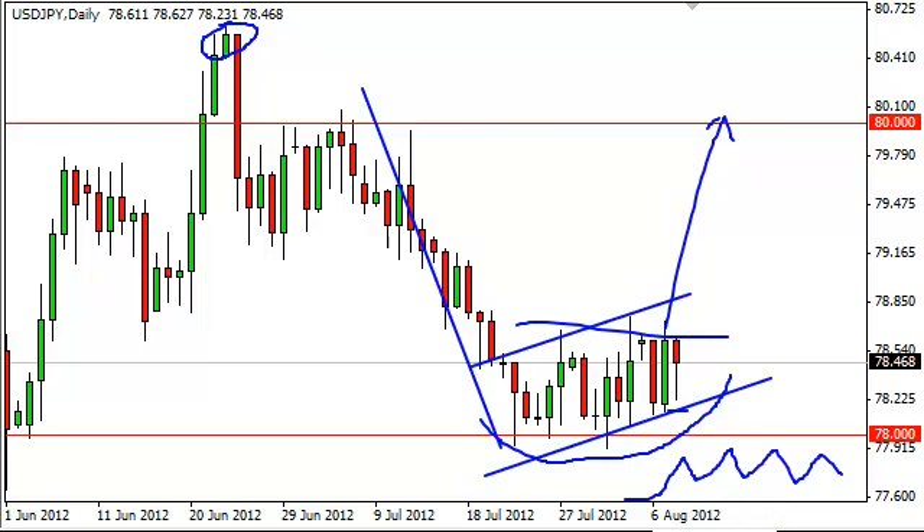If we break down, we simply wait for some type of supportive action from which to buy, as we know the Bank of Japan is willing to get involved. If the Federal Reserve does not ease, or does not ease enough for the market's appetite in September, this pair could skyrocket as well. Either way, we are looking at buying this pair when given the chance, given that the Bank of Japan is willing to get involved.